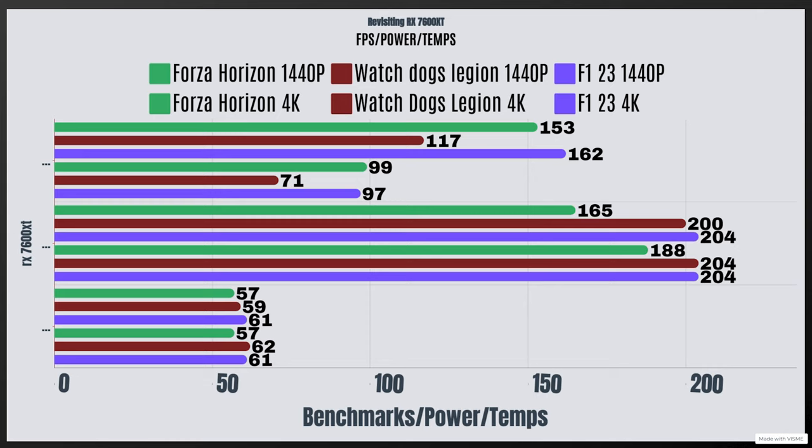I've also done 4K testing at high settings. For Forza Horizon at 4K, the max FPS I had was 99. Watch Dogs Legion came in at 71 FPS, and F1 23 had a max FPS of 97.